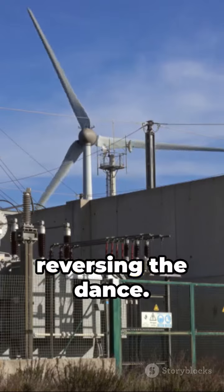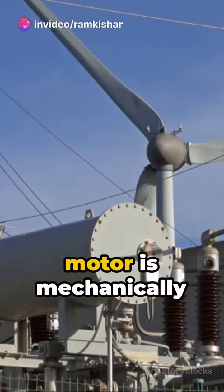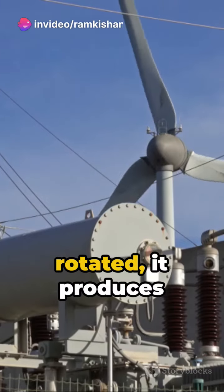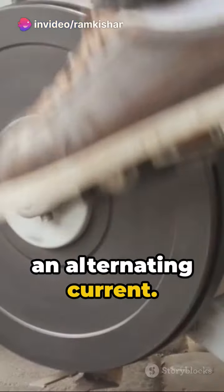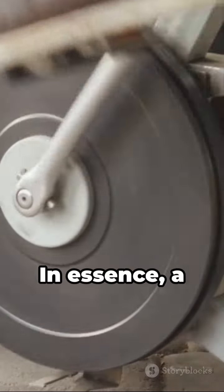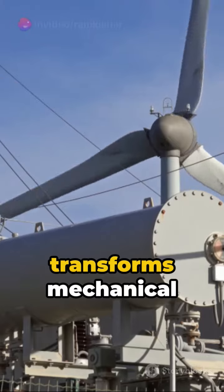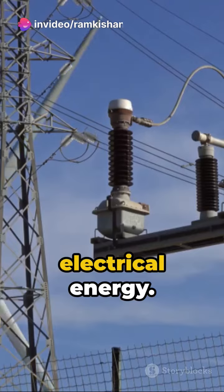Now, imagine reversing the dance. That's the generator. When a synchronous motor is mechanically rotated, it produces an alternating current. The rhythm of this current matches the rotation of the motor. In essence, a synchronous generator transforms mechanical energy into electrical energy.